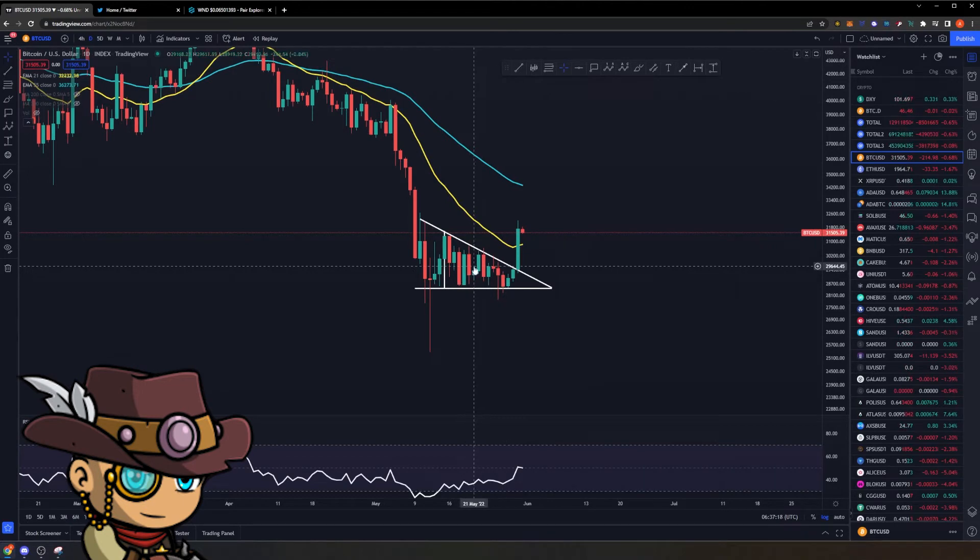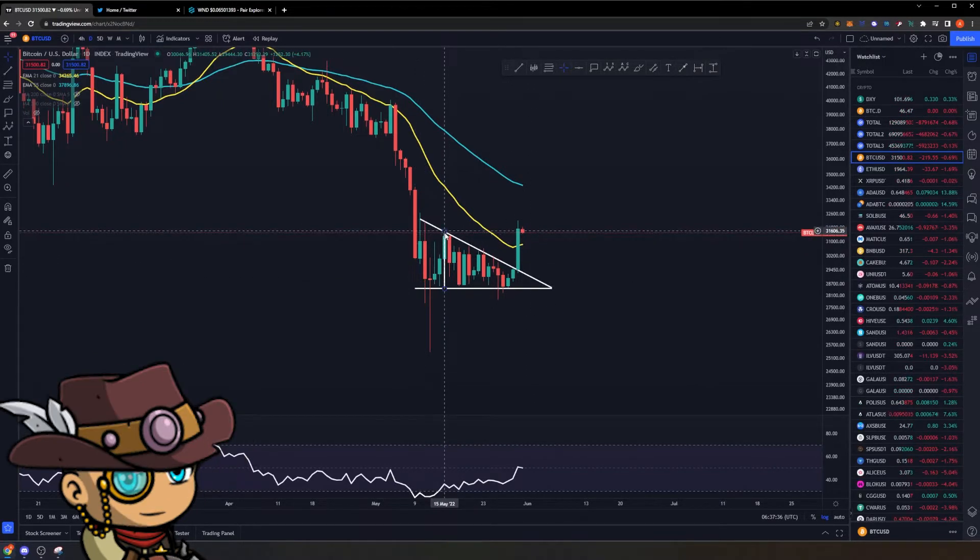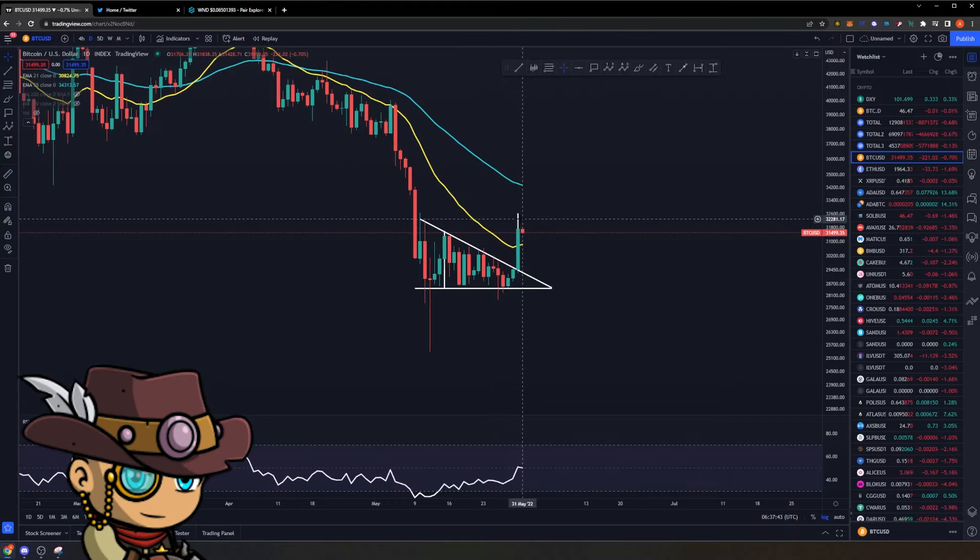Now typically descending triangles are bearish structures, but they can also break to the upside. This particular monstrous green candle that happened yesterday is a breakout of this structure, in which we have two technical targets. The first technical target is the smaller triangle right here. When we overlay it to the breakout, we are on our way to a price target of around $32,601.